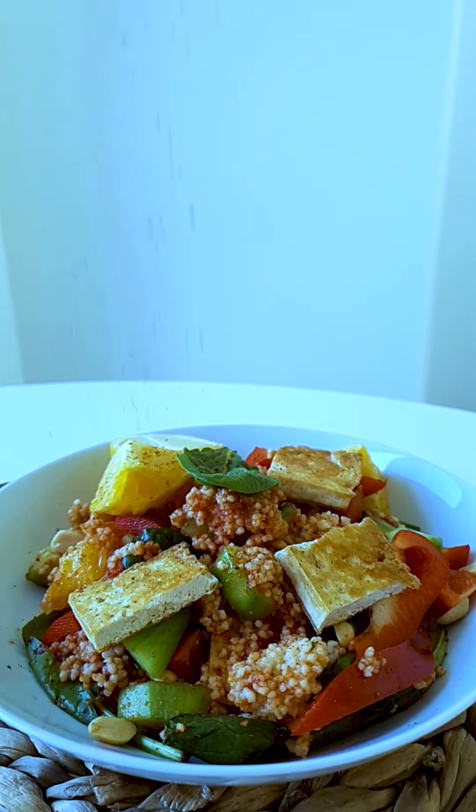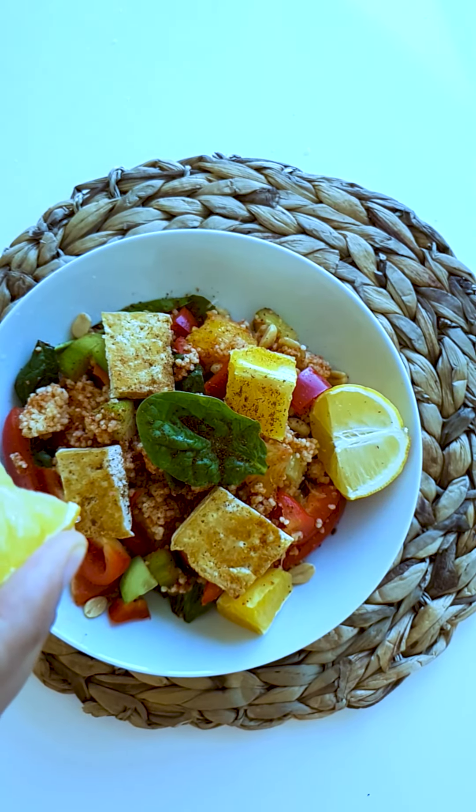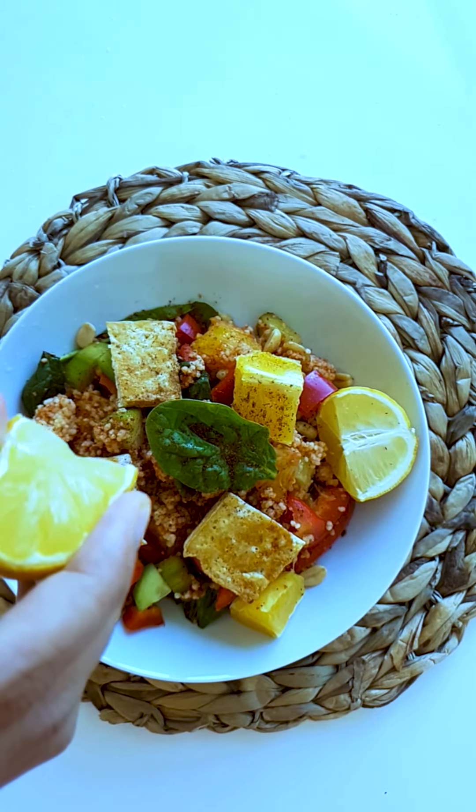Do leave us a comment if you enjoyed watching this video or think that we should make more recipes inspired by our travels.